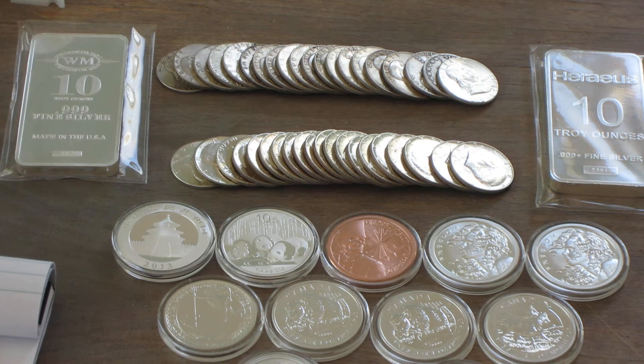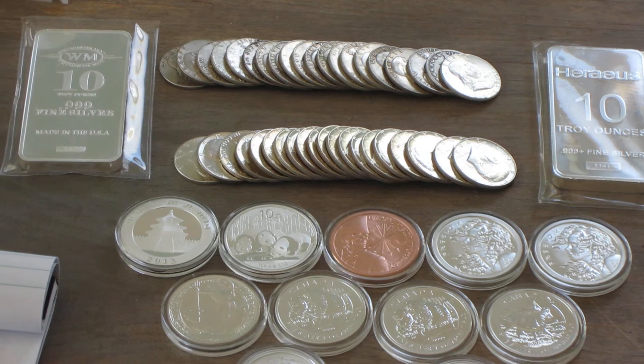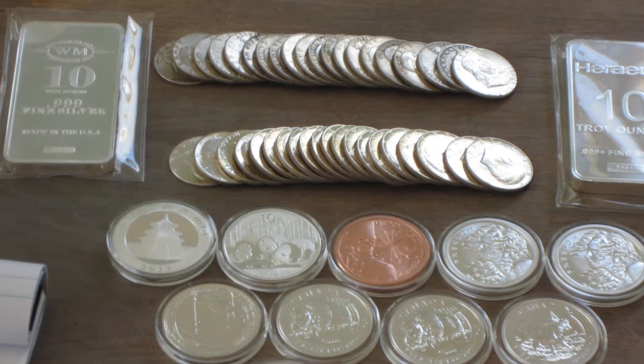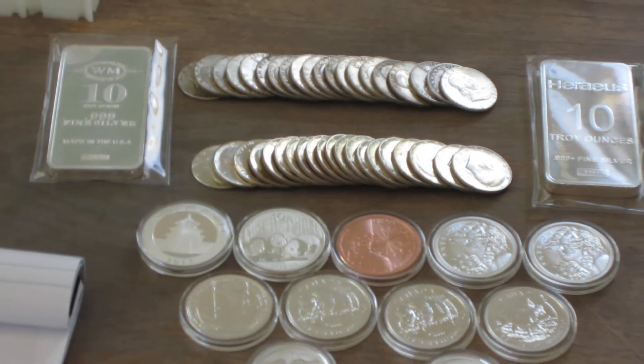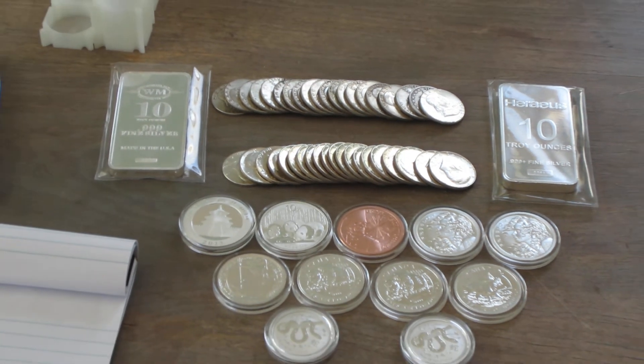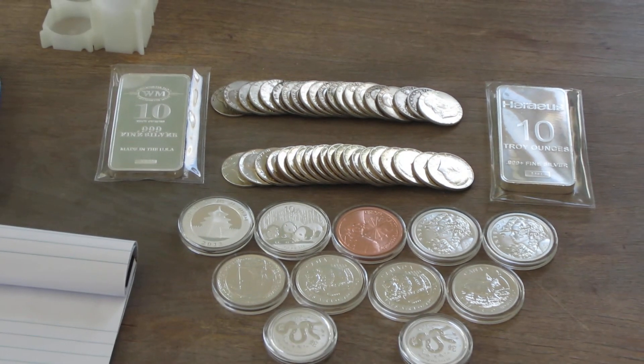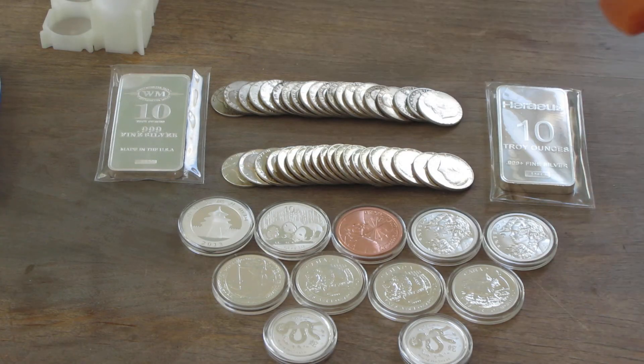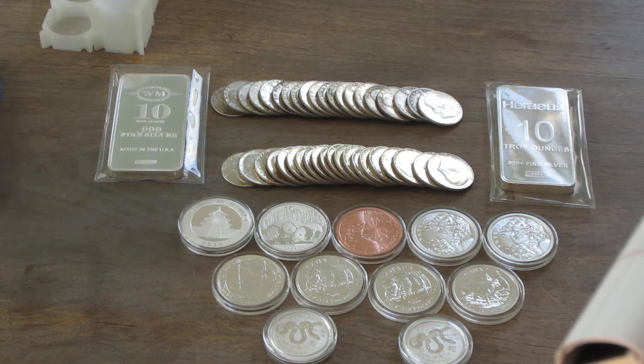Hey YouTube, MK still stacking here. I just want to do a quick video and update you guys on my March hauls. You guys have obviously seen the few videos I've made that demonstrate the silver I purchased for the month of March, but I just wanted to recap it really quick and show you, as a refresher, what I bought.